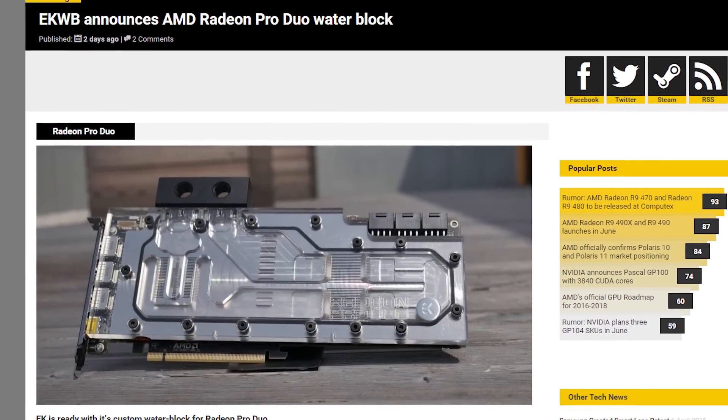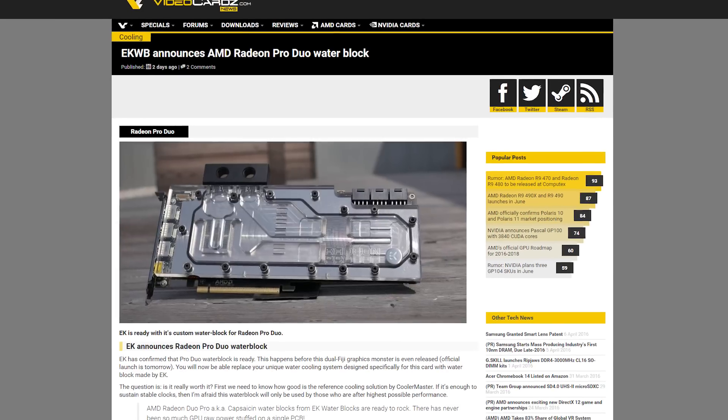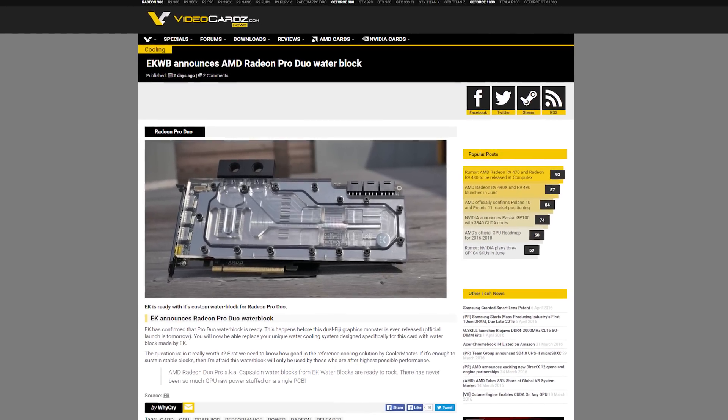AMD's Radeon Pro Duo is launching tomorrow if the internet is to be believed, so EK Water Blocks went ahead and launched a custom water block for the dual-GPU card. That's so nice of them.